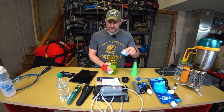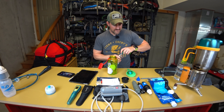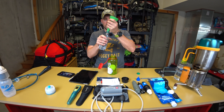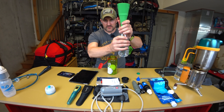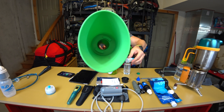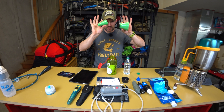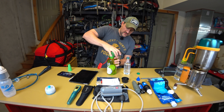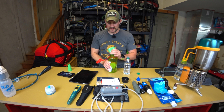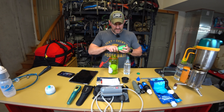Another SteriPen attachment has a cone that fits into a small bottle for pre-filtering — you dip and fill through it. It has a little pre-filter inside that you twist into place. For a larger bottle, the cone section comes apart and fits that as well. For UV to work properly, pre-filtering is essential.